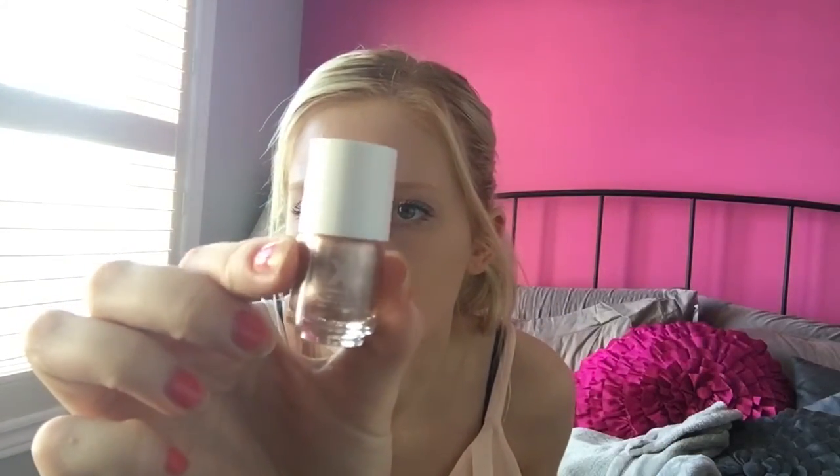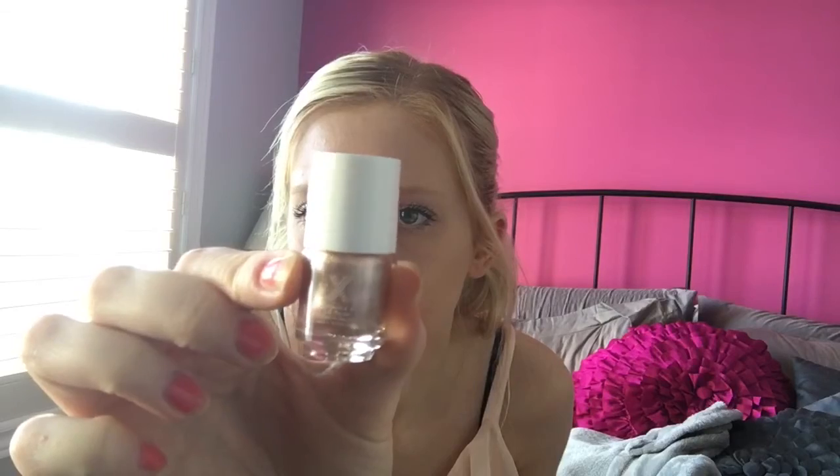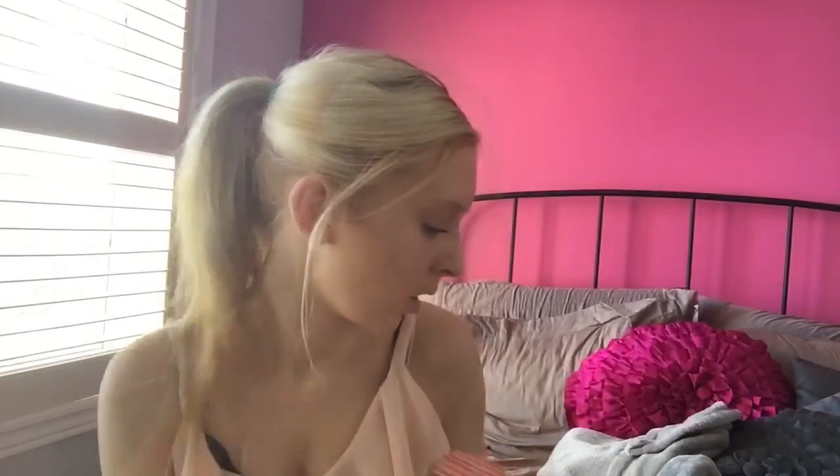The last thing in this is a Formula X nail polish in Revved Up. I believe I already have this, to be honest. That's the color — I think I actually got it in an Ipsy subscription before.